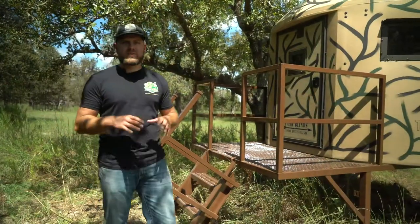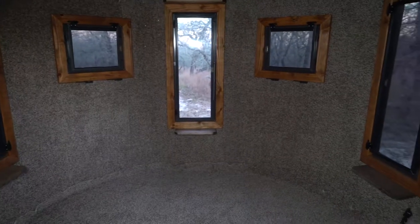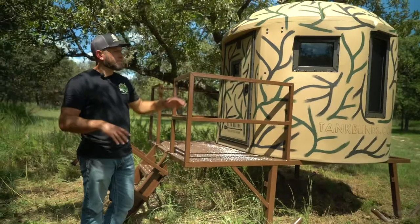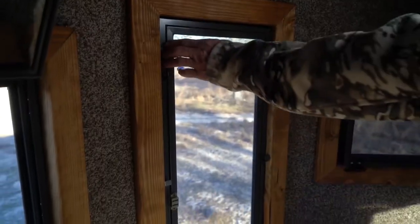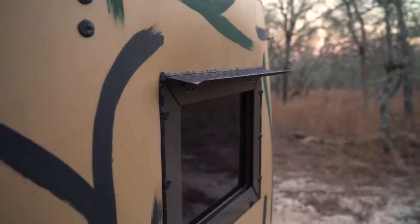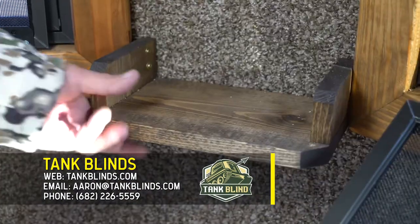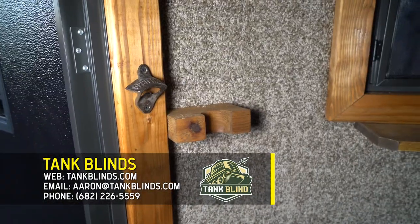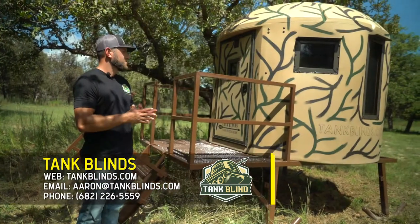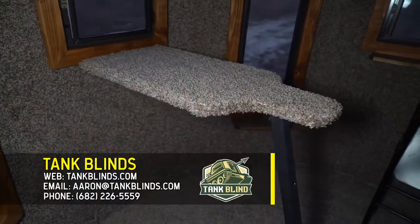The best thing about Tank Blinds is full customization, and that starts with the window placement. Whether you want a bow window at the nine o'clock position or a rifle window, we do it all. What makes our windows so unique is they're tinted glass, silent hinged, and on every window we have a 14 gauge diamond plate steel rain diverter. We have a wall lean-to gun rest, shelving throughout, bottle opener, lights, solar screens, and one of the most popular options is a folding table bench rest. Whatever your style is, we make it happen.